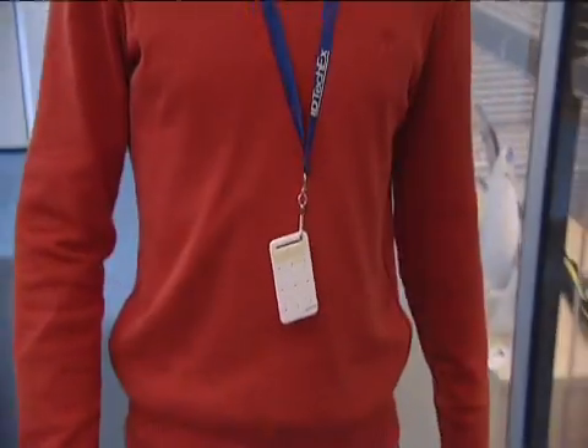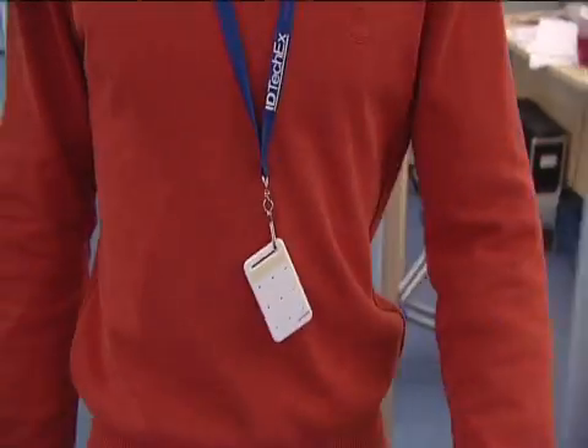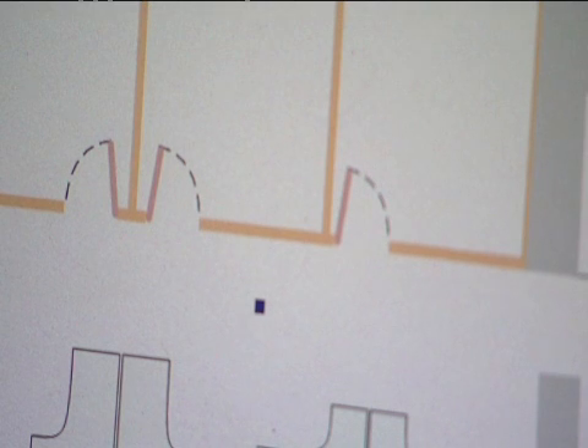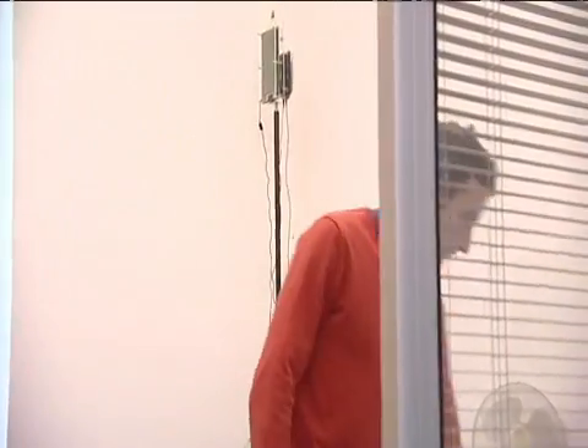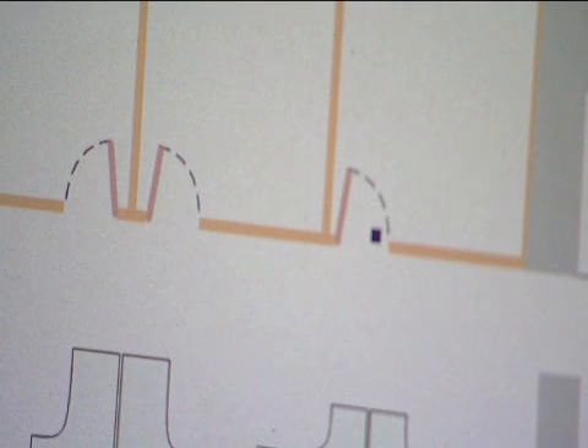So as my colleague walks around the room with the tag, you can see that the tag position on the floor plan of the office on the screen moves to follow him. You can see that as he goes into this office, his position moves on the screen to follow.